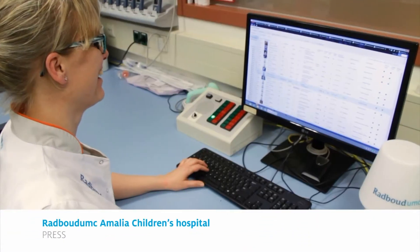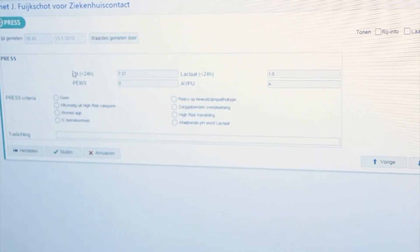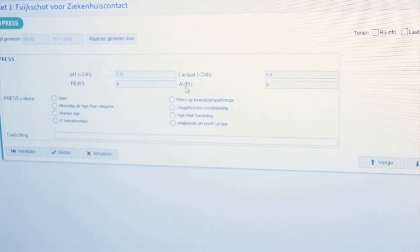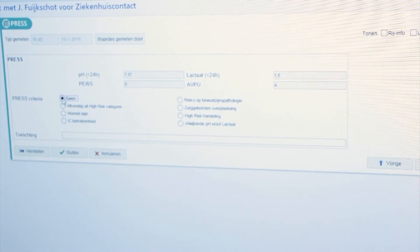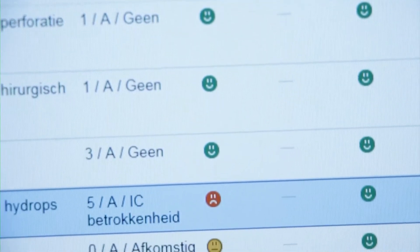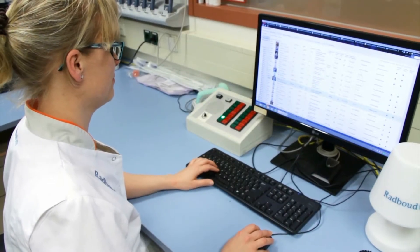At the Radboud UMC Amalia Children's Hospital, we designed the Pediatric Risk Evaluation and Stratification System to improve patient safety. All inward patients are stratified into risk categories, which are depicted by smilies in green, orange and red. This improved patient safety.